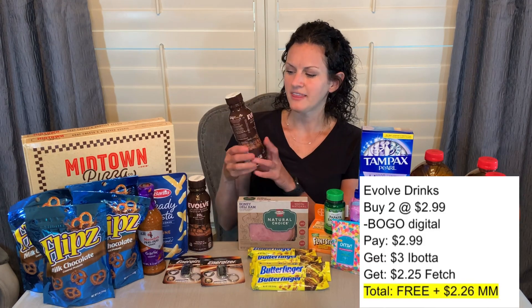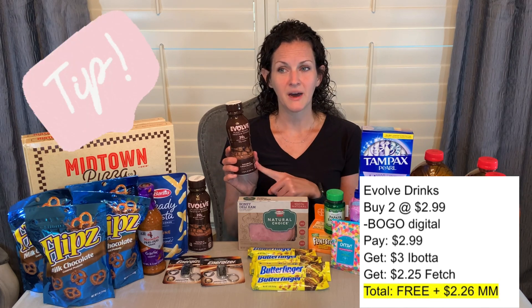Another Ibotta offer is on these Evolve plant-based protein shakes, priced at $2.99 each. There is a buy one, get one free H-E-B coupon, so you'll pay $2.99 for both. Ibotta gives back $1.50 on each, so you'll get $3 back when you buy two — making both completely free and a one-cent moneymaker. My Fetch Rewards app also had an offer for $2.25 back on this product, so I got both for free and a $2.26 moneymaker. Only one store close to me carries this product, so use the app to check before you go to the store.